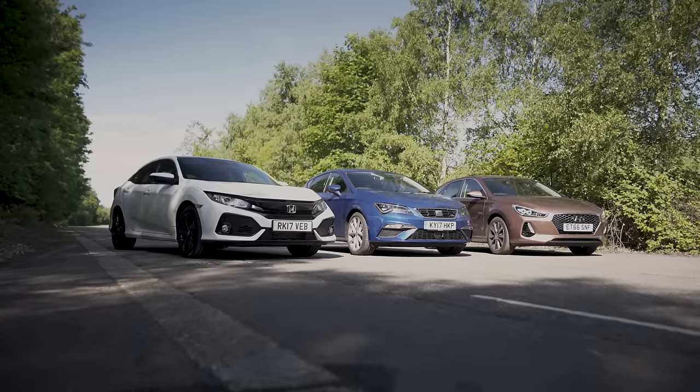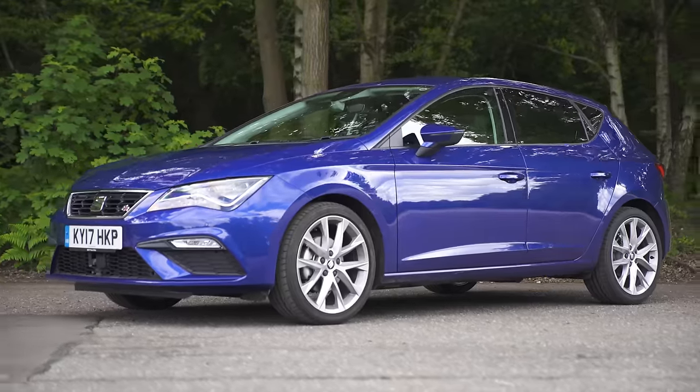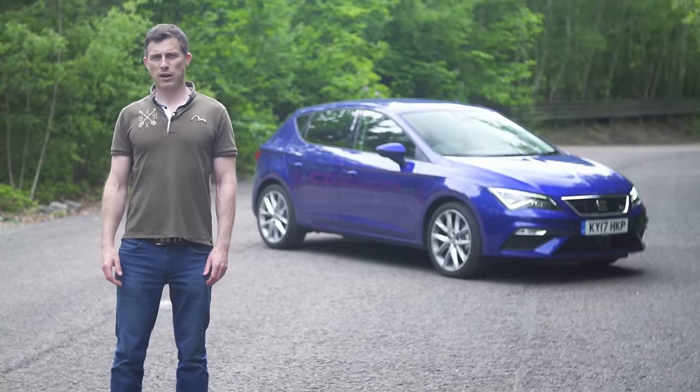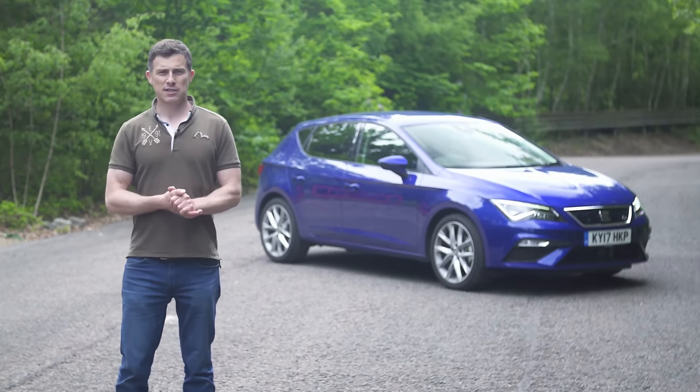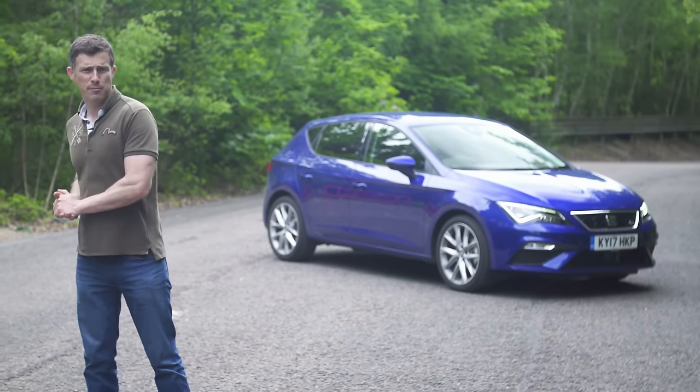Now let's talk style. There's one car here that certainly has dashing looks on its side. Seat knows how to design a sharp looking car. The Leon shares many of its parts with the Volkswagen Golf, but it's dressed up in a sportier exterior — because after all, the Spanish are more flamboyant than the Germans, and I love a bit of flamboyance.